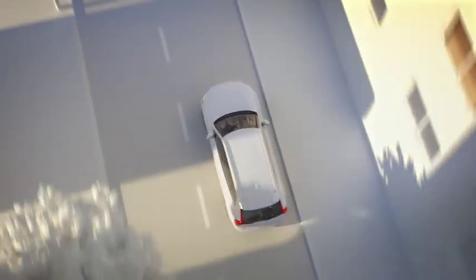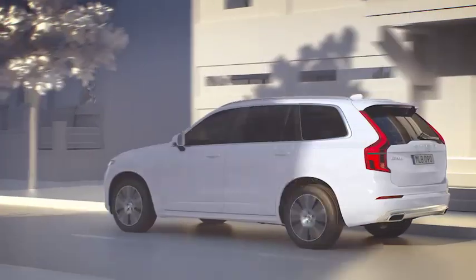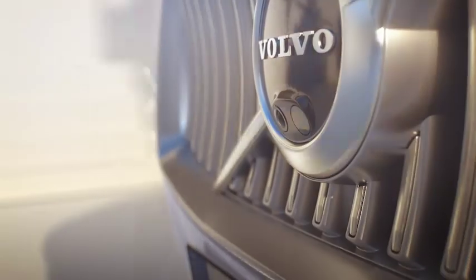The design is based on the refreshed Volvo XC90, with extra technology added to help support a safe introduction of autonomous driving.